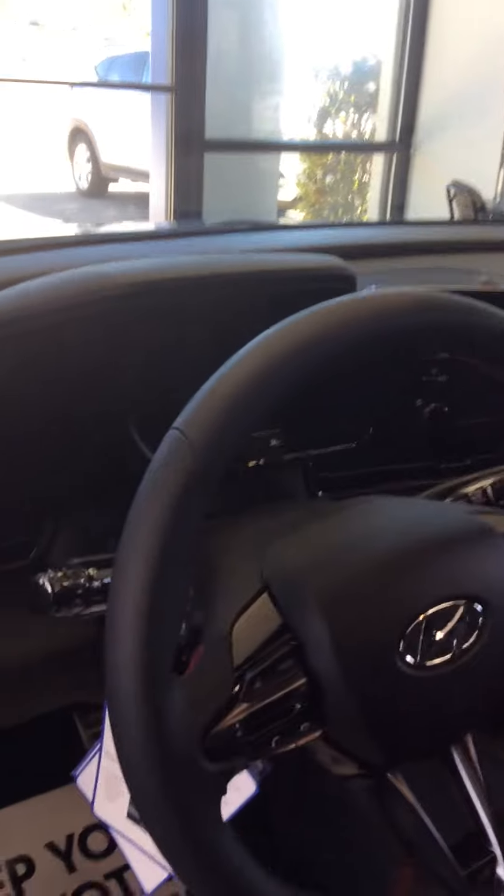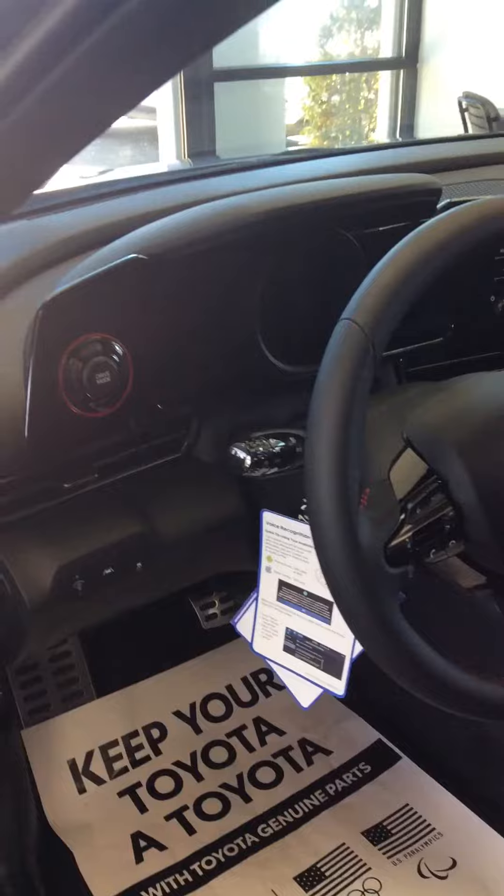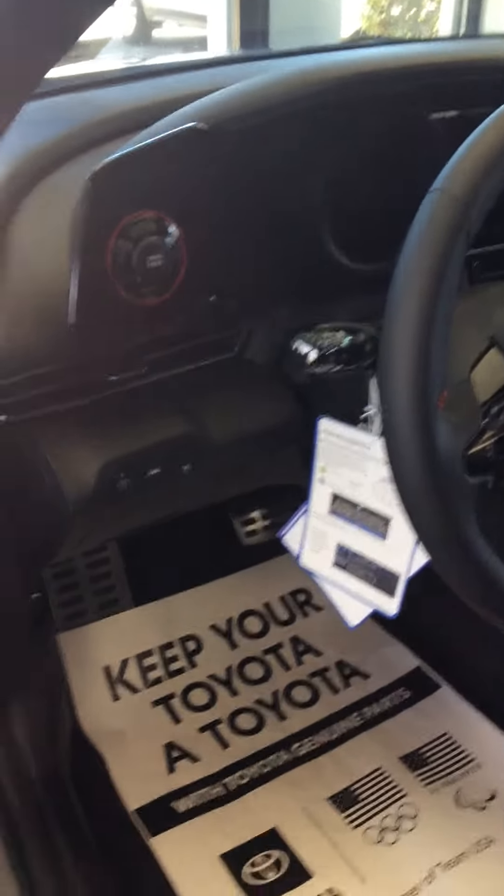It's got the mixed cloth and leather seats. The special N-Line instrument cluster. The aluminum sport pedals.